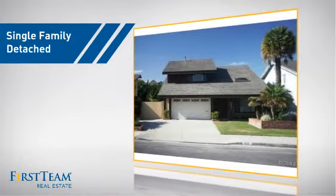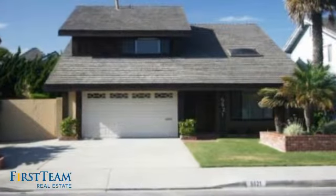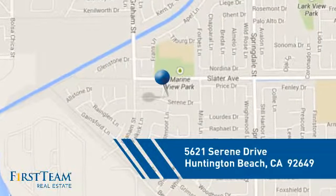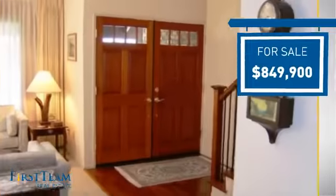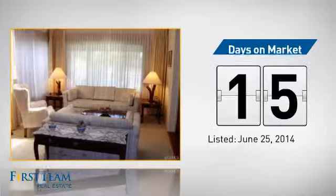This detached home is a great choice for families who want the privacy of their very own lot. It's located in the Huntington Beach area, currently listed at just over $800,000, and it's been on the market since June.